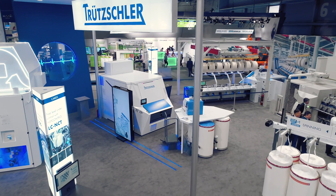Good afternoon, my name is Bettina Temat. I'm going to present to you one of the key highlights at this year's ITMA, and this is the intelligent card. As you know, spinning preparation is crucial for yarn quality, and this is what this card is all about.